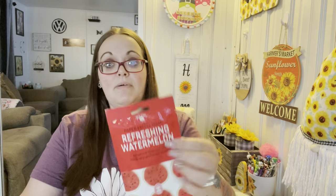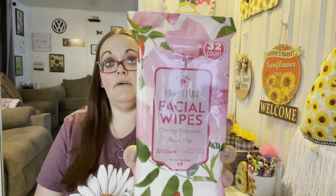I was trying to find a lot of beauty and relaxing kind of things for this giveaway. I figured some nail polish, some gloves — I also added a mask: the paper facial mask in watermelon by Bolero. A glass nail file is going in there too, and these facial wipes in cherry blossom and rose hip — you get 32 of those.